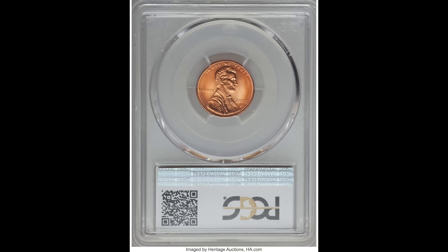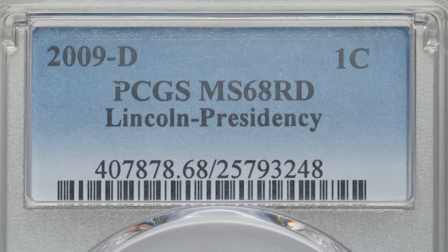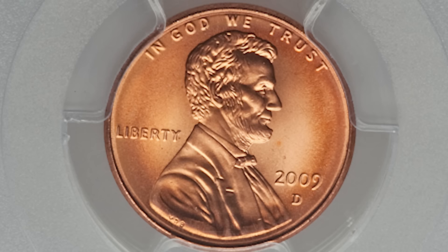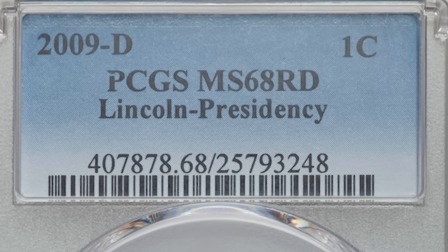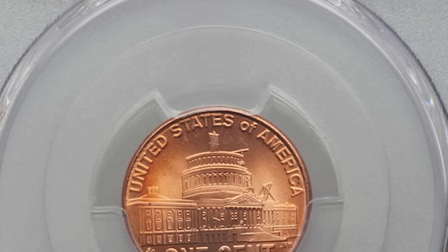Look at this coin here — you can tell immediately it has a nice tone and luster to it with a more reddish color. This 2009 D one cent Lincoln head penny with the presidency back was graded by PCGS Mint State 68 red. It has natural toning, which happens from air and storage — natural oxidation. The outside is a redder color, and that plays a big role in why this coin brought so much money. With the D mint mark from the Denver Mint and grading only two points away from the perfect grade of 70, this coin sold for $4,700. Hit that subscribe button — it really helps with the YouTube algorithm — and stay tuned for more.